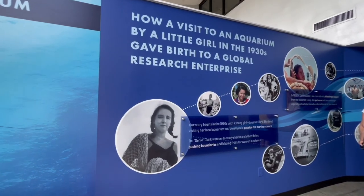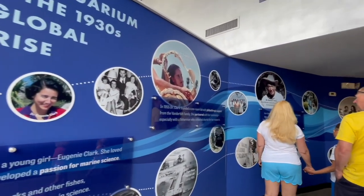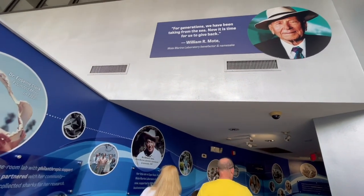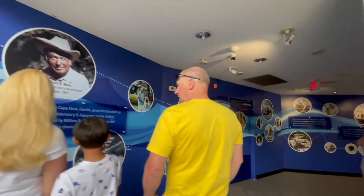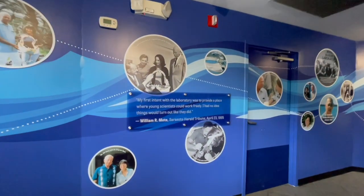It all started back in the 1930s when a little girl named Eugenie Clark visited an aquarium and developed a real passion for marine science. Dr. Jeanie, as she became known, paved the way for women and for marine science throughout her life — even scuba diving for scientific research well into her 90s. She truly was an impressive woman.